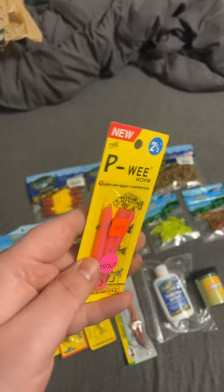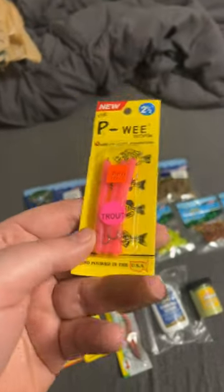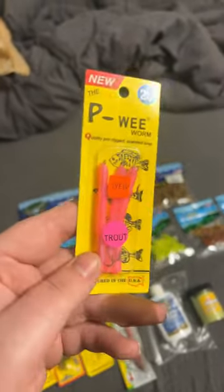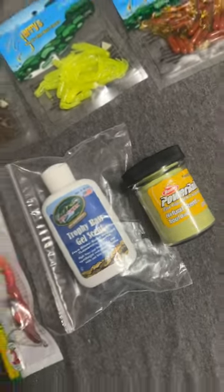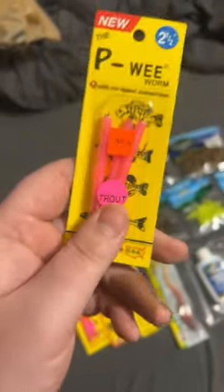Coming up first in part two is these artificial worms. They don't need much explanation on why they're great for trout, but they work great with these scents here as well. They just look so real and authentic.